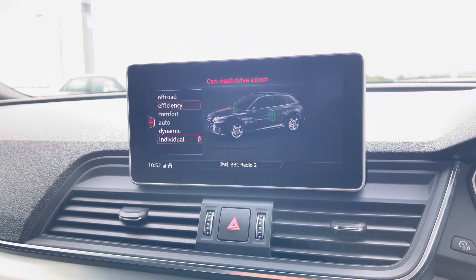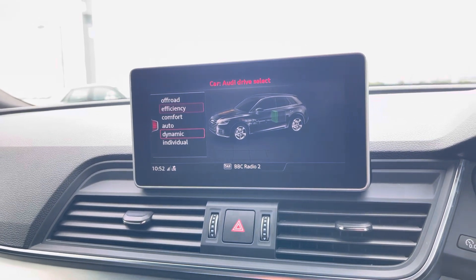Audi Drive Select allows you to put the car in any mode you'd like — for example, dynamic for a more sporty drive — and there are front and rear sensors for manoeuvring.